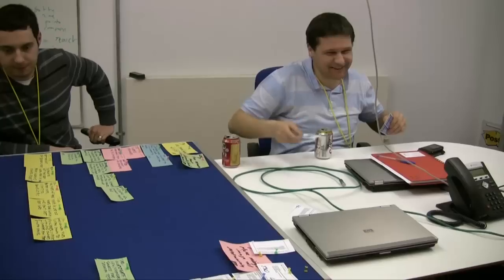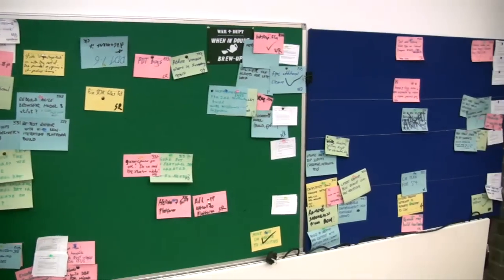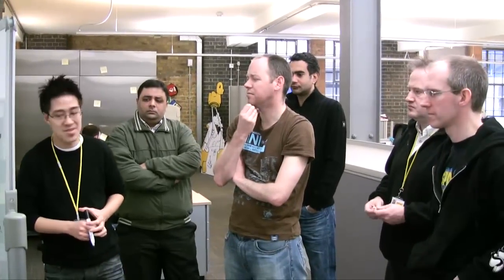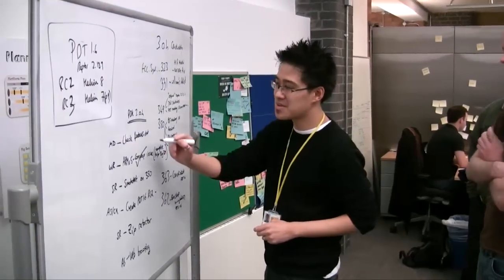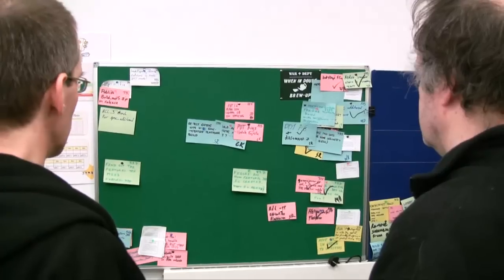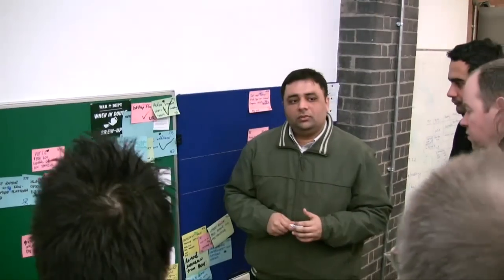A good planning session with everything well understood usually leads to a much smoother execution. The execution of the sprint is monitored through daily stand-up meetings where the team gathers every morning for 15 minutes around the task board. Three questions that usually crop up during that meeting are: what have you achieved since yesterday, what are you planning on doing today, and are there any blocking issues? If there are any blocking issues, it's usually the role of the Scrum Master to take that issue to one side and try to resolve it, thereby preventing anything from stopping that story from being completed.